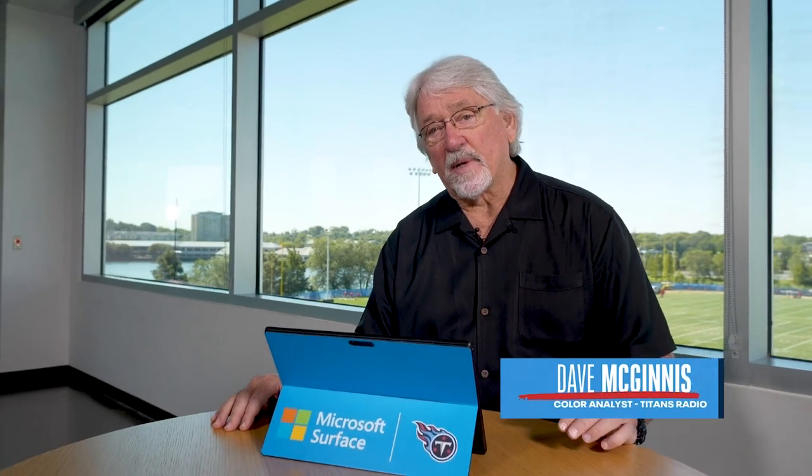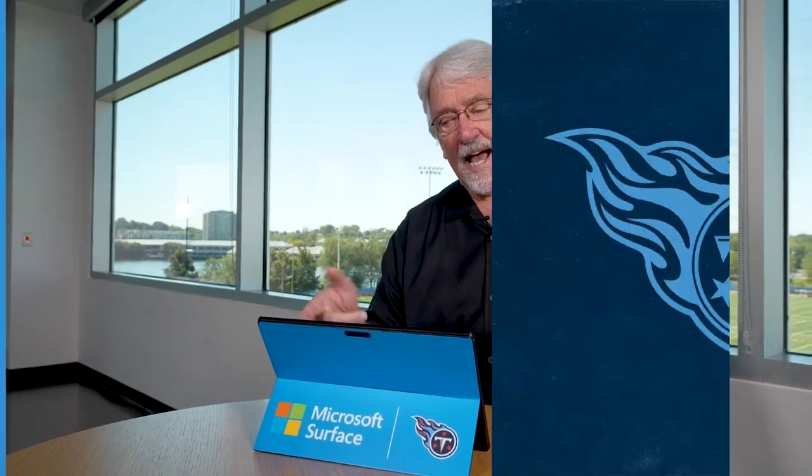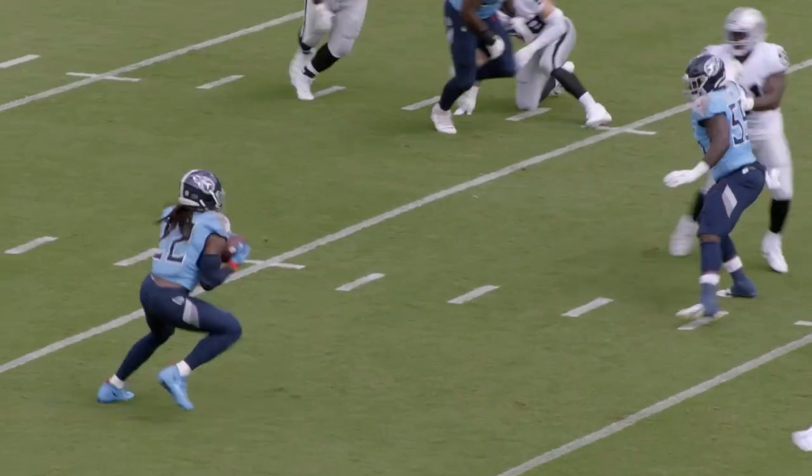Hey guys, Coach Mack here with this week's Beneath the Surface, powered by Microsoft Surface. Today, Beneath the Surface, we're going to look at an excellent screen game that's been developing throughout the season with the Tennessee Titans.